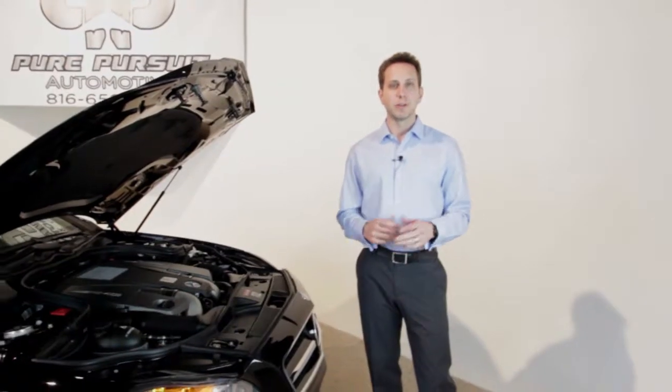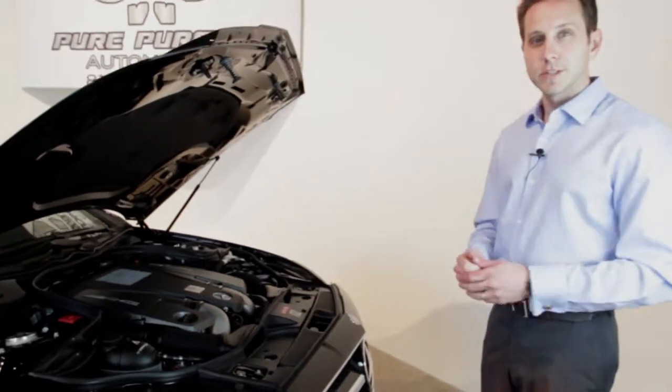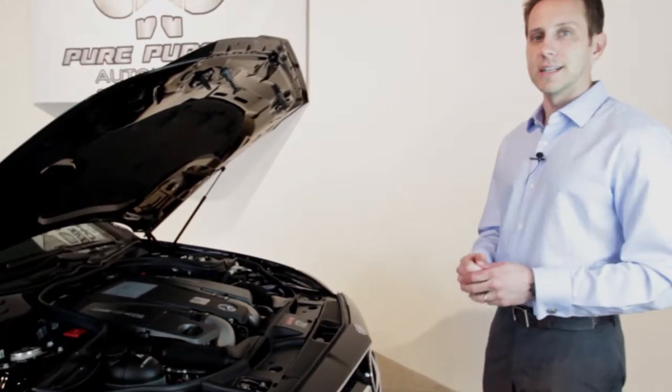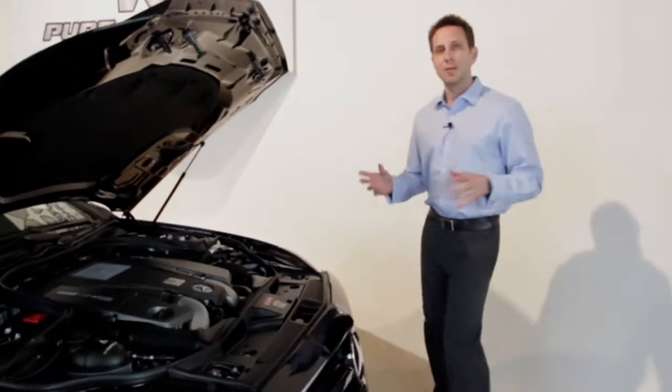Hey everybody, this is Glenn Dakin with Pure Pursuit Automotive. Tonight I want to introduce you to this 2013 Mercedes-Benz CLS 63 AMG. Just a beast of a car — 2013, pristine condition, black on black.